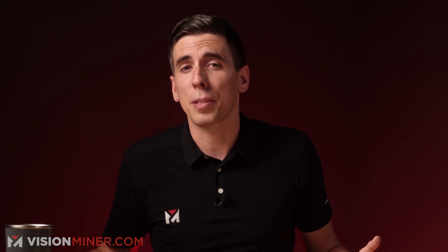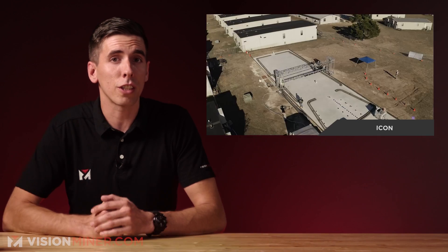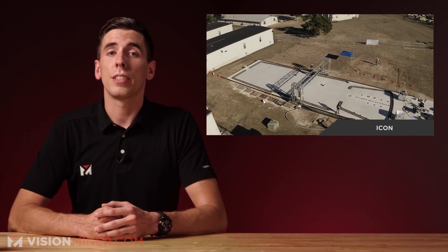We all know that everything in Texas is bigger, but this time they've gone all out with the world's largest 3D-printed building. At 3,800 square feet, it's officially the largest 3D-printed structure in North America, designed in conjunction with the Texas Military Department.